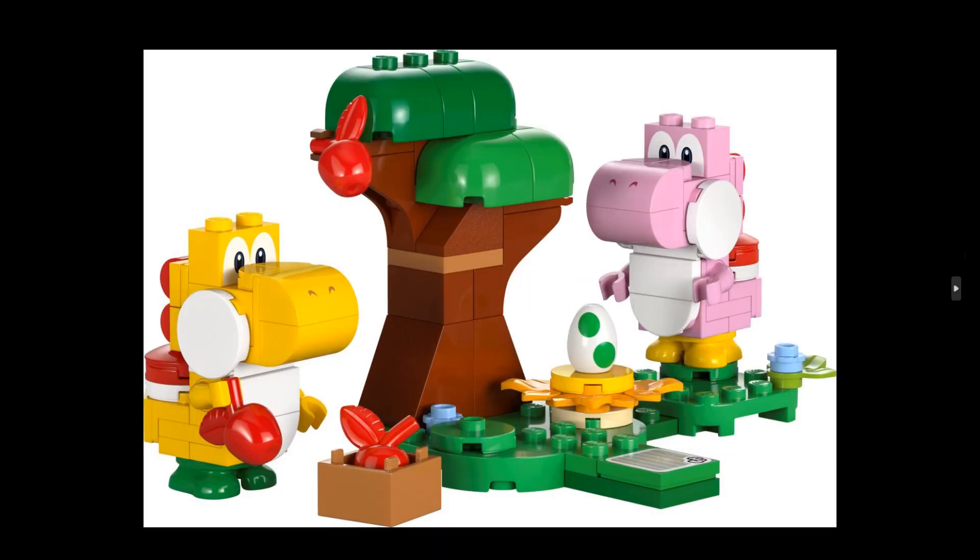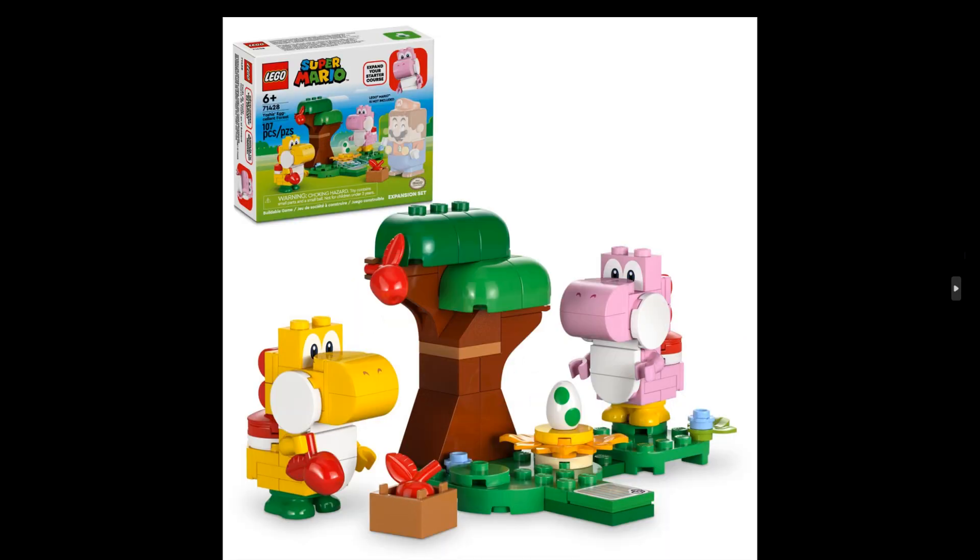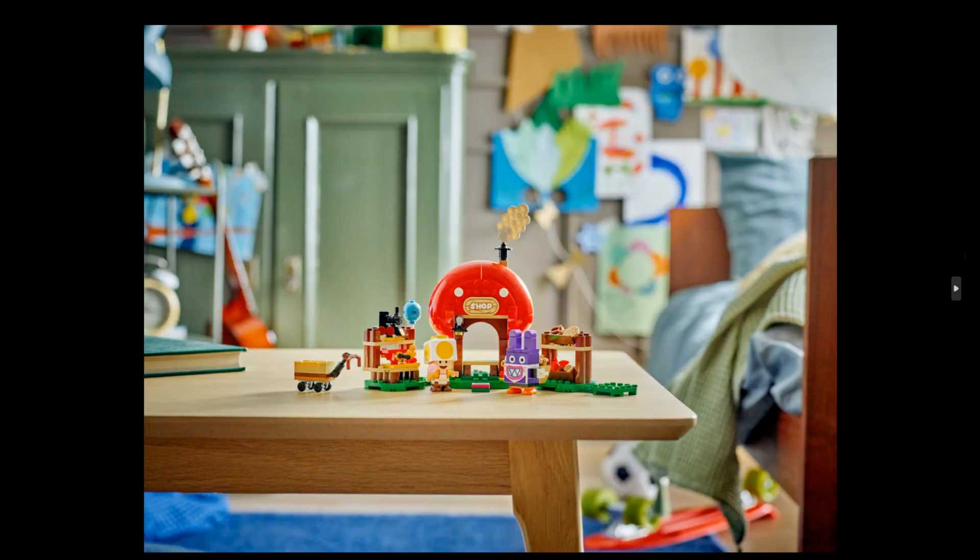First up is set 71428, Yoshi's Egg-cellent Forest expansion set, which comes at a price of $10 US or EU and includes 107 pieces. Not that many pieces, but a nice one for sure.